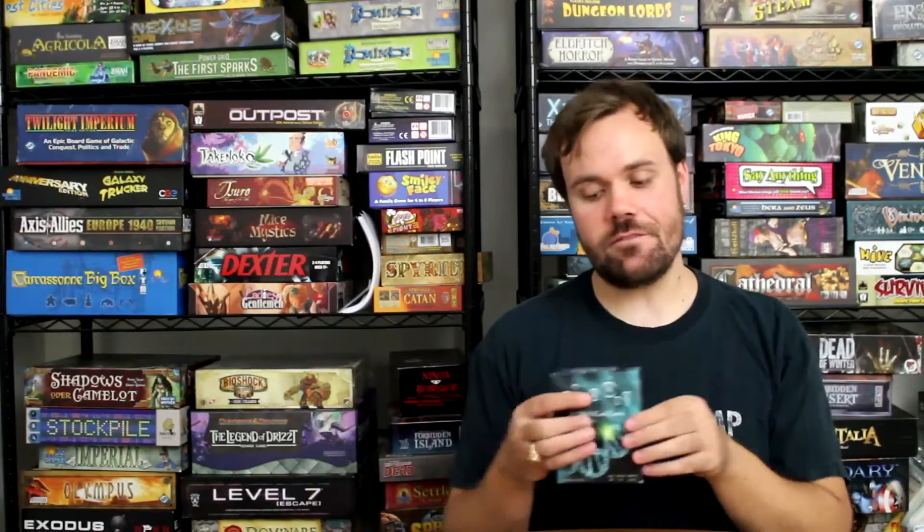At number five, I've got a game that is all about the first step of the central dogma of biology, which states that messenger RNA comes from DNA. The game itself is Linkage: The DNA Card Game.